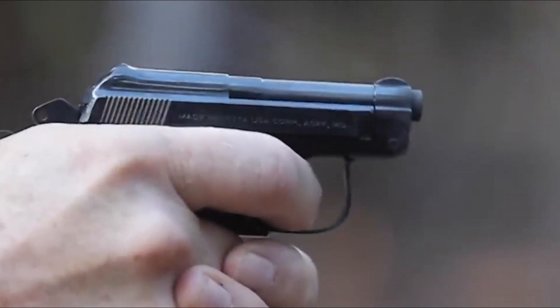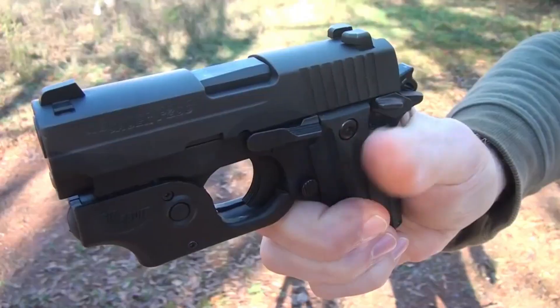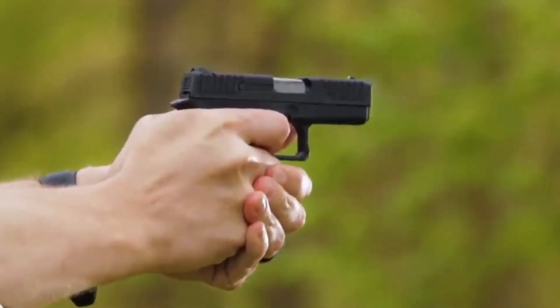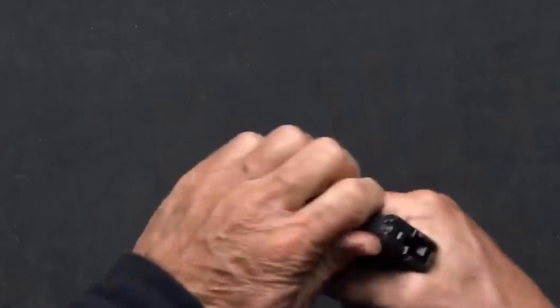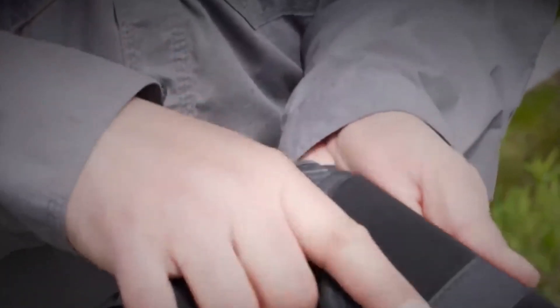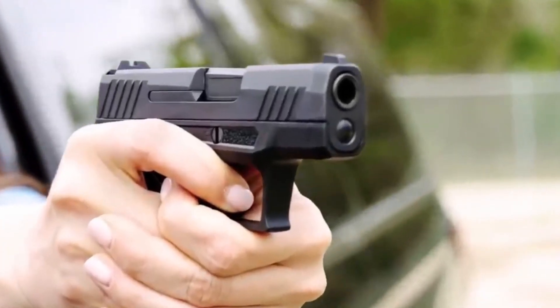In 2024, there are some impressive micro-pistols on the market. These compact firearms are designed for concealed carry and offer a balance of size, firepower, and ease of use. They come in various calibers and feature advanced technologies to enhance accuracy and reliability. Whether you're a seasoned shooter or new to the world of handguns, these micro-pistols can provide a great option for personal protection.